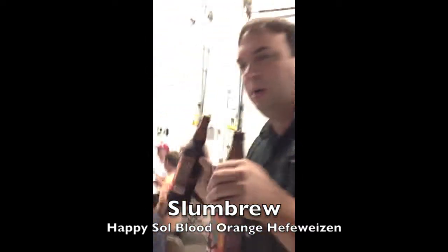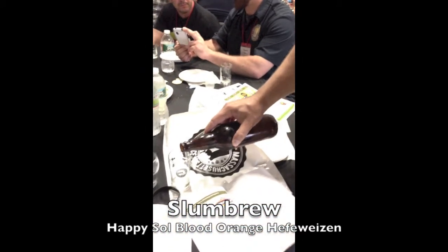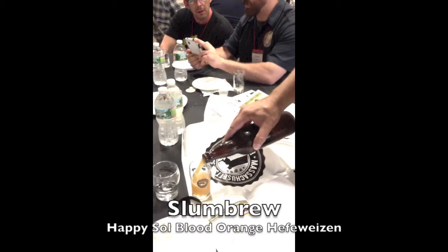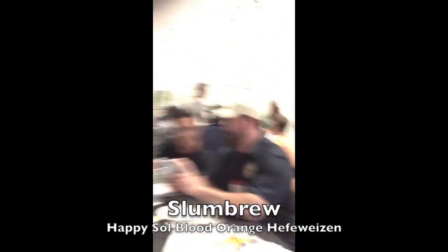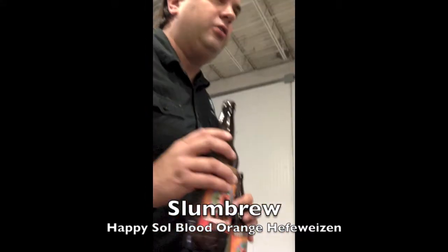Slum Brewing Company. I've got a blood orange apple witbier here. Very delish. I brewed it with orange peel, coriander, and honey — I think a wildflower honey. And then we ferment it with a thousand blood oranges.